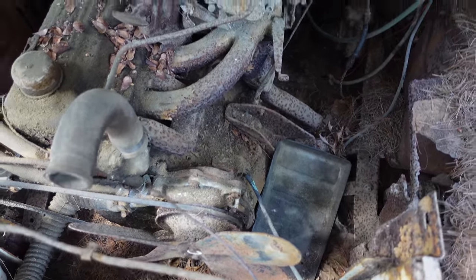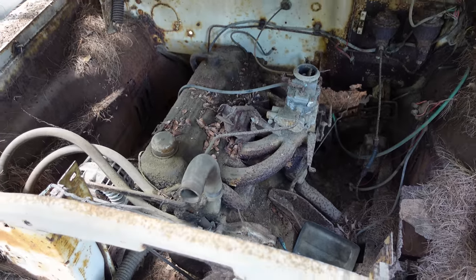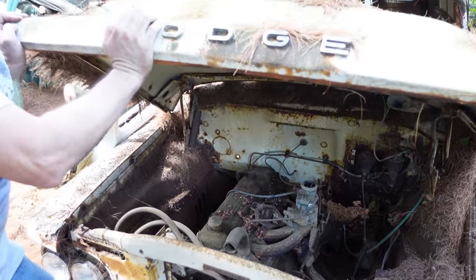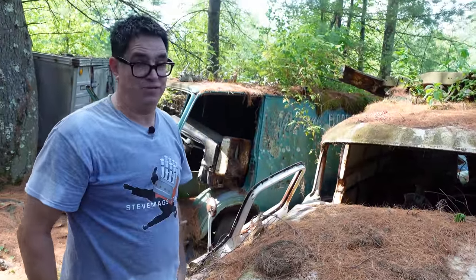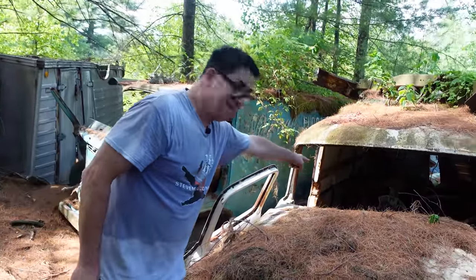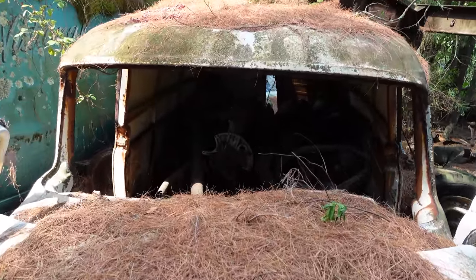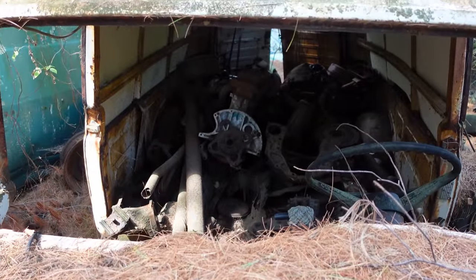12.5 million Slant 6s were built between 1960 and 1983 in passenger cars, and 1987 was finally the last year in trucks. That's 12.5 million. But here's the thing — Chrysler also made an aluminum engine. See that inside of there? That light color on the back of that block? That is an aluminum block Slant 6, from 1961 and '62. Let's dig in.